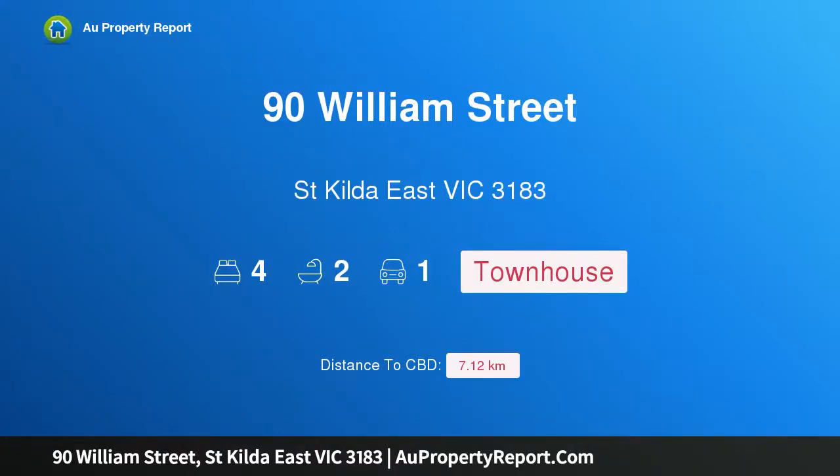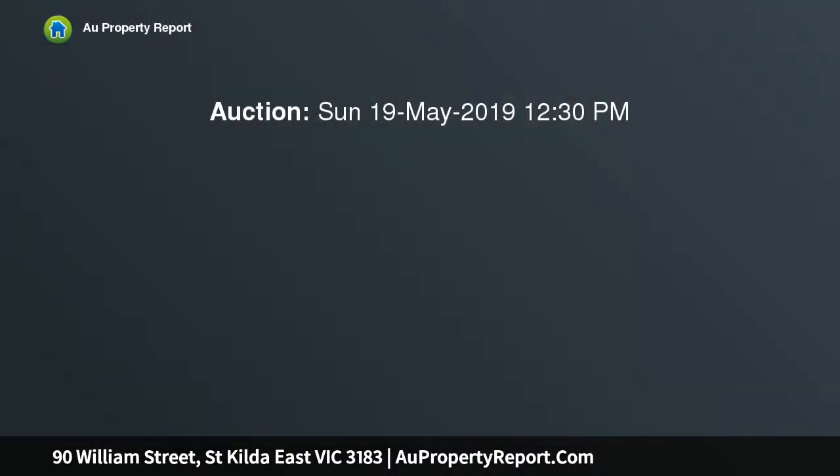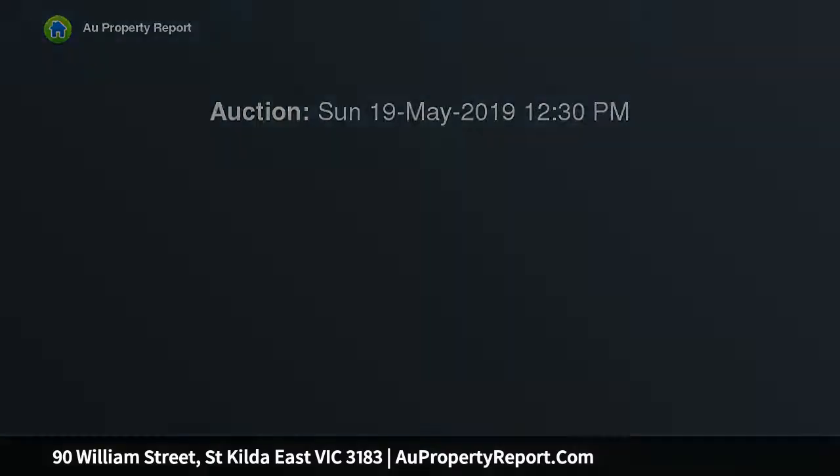I am glad to introduce property 90 William Street, St Kilda East, Victoria 3183. Urban attitude and a commercial fit-out shine throughout this amazing one-owner, light-filled family home that was architecturally designed and built with their every desire and wish in mind.